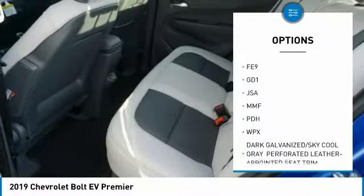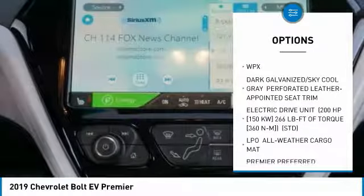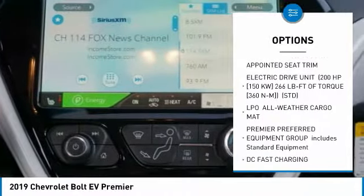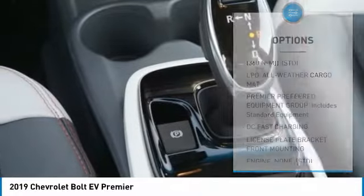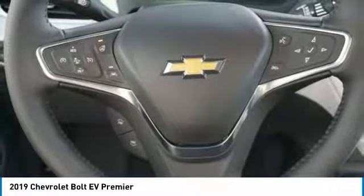Stability control, remote engine start, backup camera, steering wheel audio controls, keyless entry, power liftgate, traction control, anti-lock braking system, Bluetooth, leather-wrapped steering wheel.